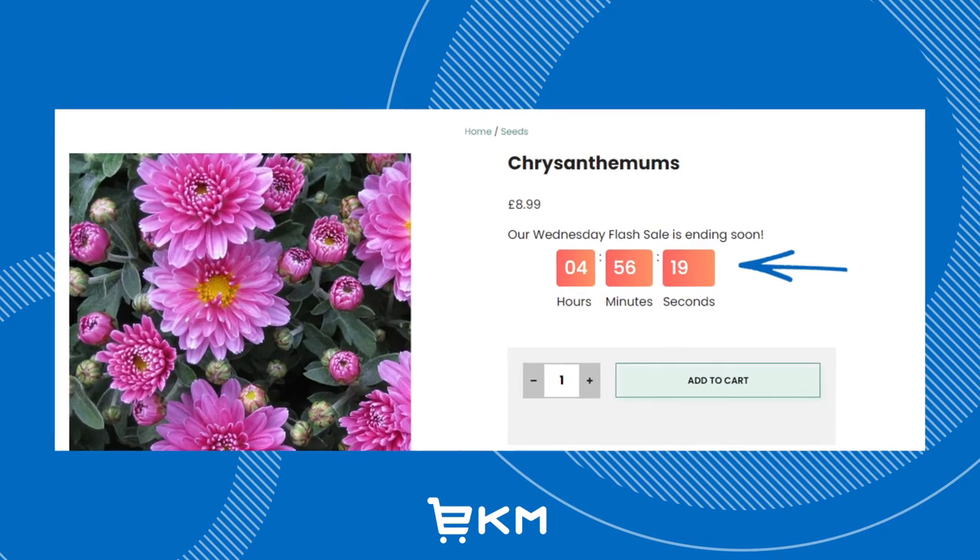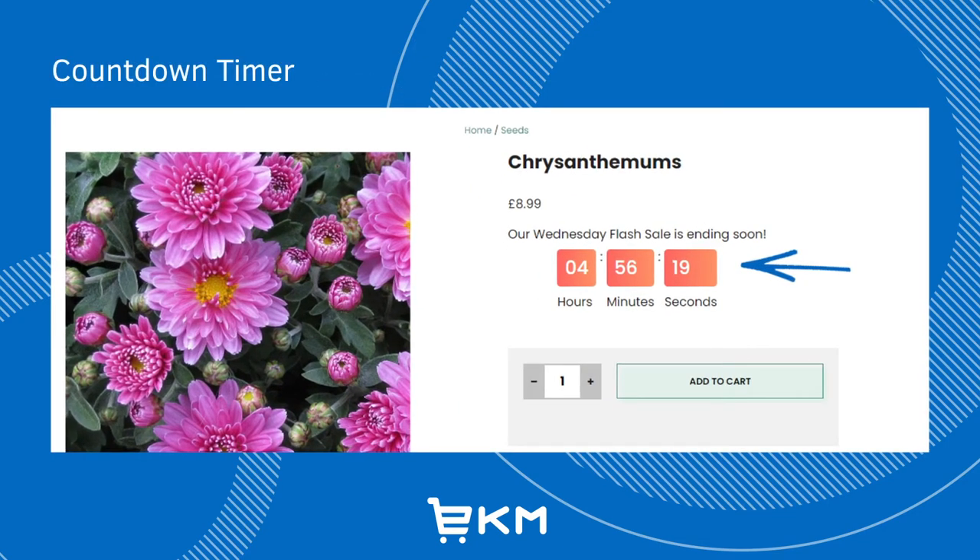Countdown timer campaigns are designed to encourage customers to complete their purchase before the timer runs out. This is especially effective for flash sales when customers have a specific window of time within which to purchase these products.